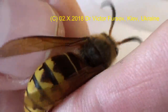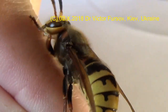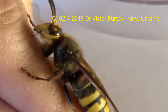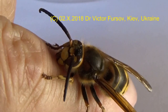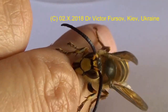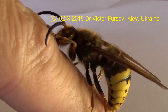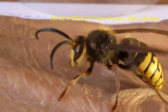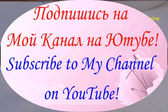Best greetings from Kyiv, the capital of Ukraine. This was Viktor Fursov with my nice pet — the European hornet, Vespa crabro. Best greetings from Kyiv, and don't forget to press like, write your comments, and subscribe to my channel. Bye bye — and this guy is just going away. Bye bye!